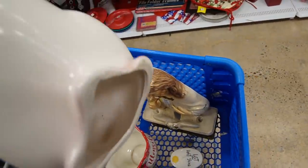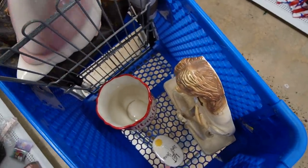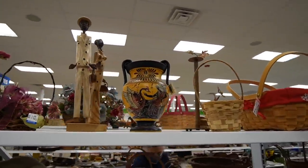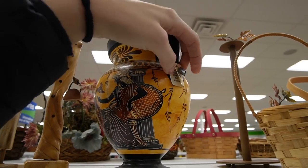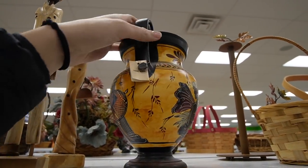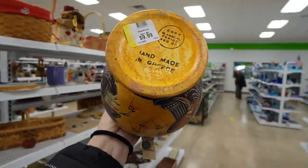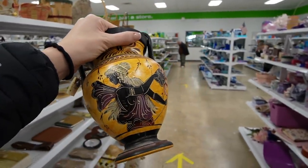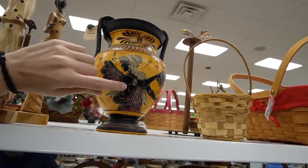We've got quite the eclectic mix in our cart today — Jesus and goose. This vase is pretty neat. I think it's a museum replica. It says 'copy of the museum, handmade' — it's got the little tag there. At $9.99 maybe that's not for us, unfortunately. It is a neat piece though — I like the scenes on it.